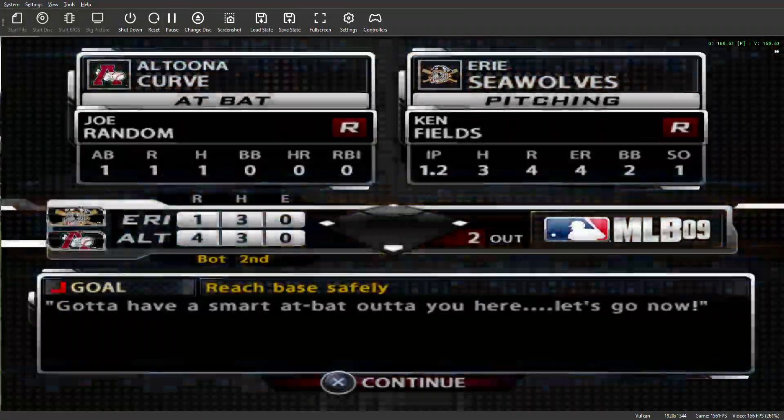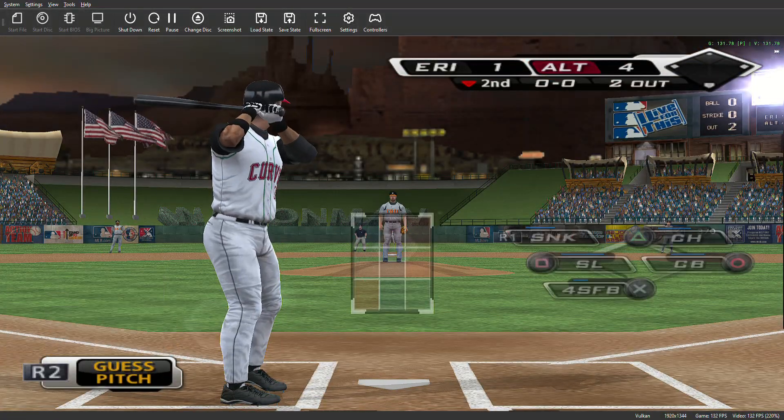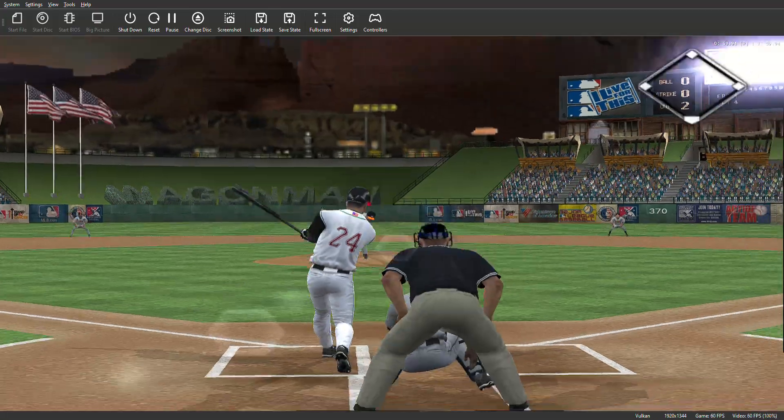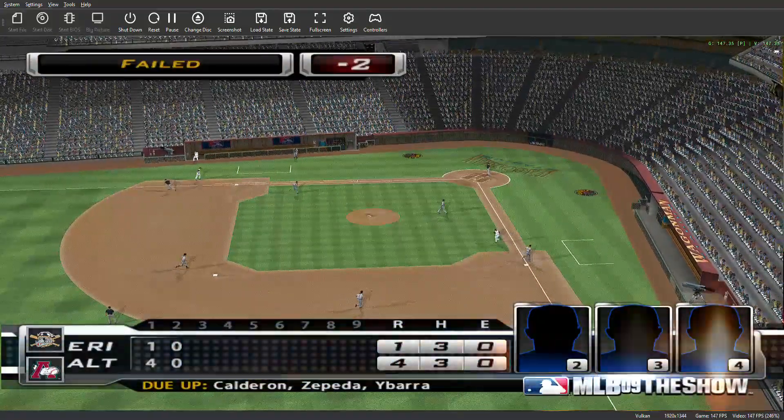We'll move forward now to the bottom of inning number two. Number 24 will be the batter. A change-up is bounced to second, and the side is retired — no runs, no hits, no errors, and none left.